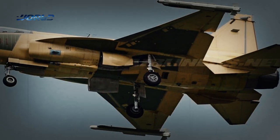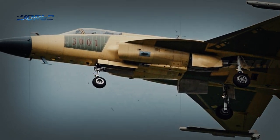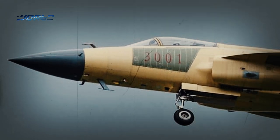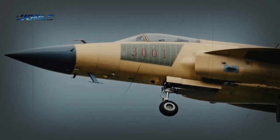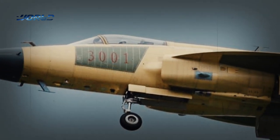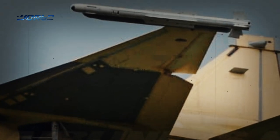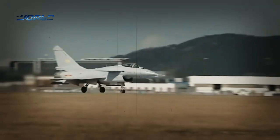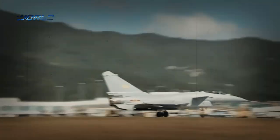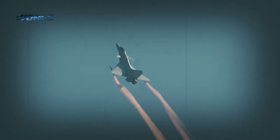A photo recently circulating on social media shows a JF-17 Block III fighter jet with serial number 3001 on a test flight. This is the first time the aircraft with this particular serial number has been seen by the general public, and a PL-10 short-range air-to-air missile can be seen on the tip of each of its wings.